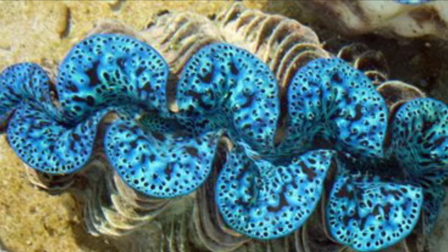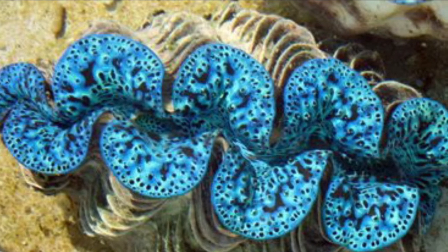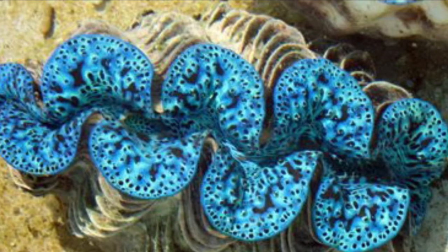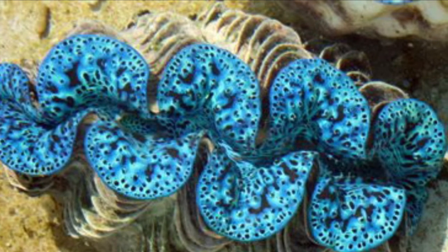A lot of the time, animals actually get trapped accidentally in the clam when it shuts its shell.